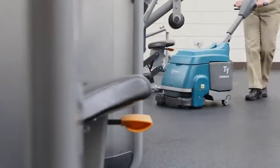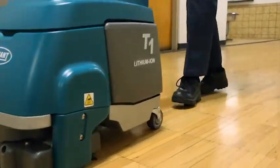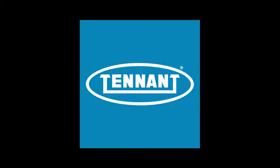Tennant's T1B Battery Walk Behind Micro Scrubber provides exceptional cleaning results while delivering reduced costs to clean, health and safety benefits, and improved facility image, all in an easy-to-use and maintain battery scrubber. Tennant — changing the way the world cleans.